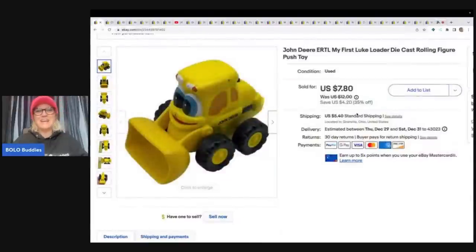This first item is an Ertl My First Luke Loader die-cast rolling figure. It's a push toy, and a lot of you watching might have kids — you may be able to source in your house some of the things that I sell. I actually got this at the Goodwill bins. Cost of goods was less than a dollar, and I sold this for $7.80 plus shipping. A lot of the items I pick up at the bins are toys, and you may have them lurking in your home.